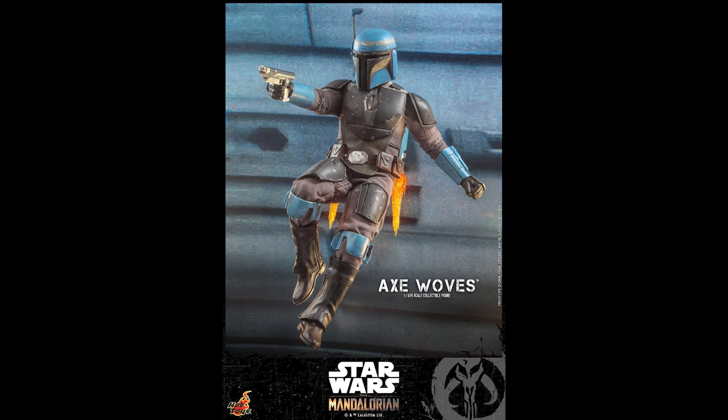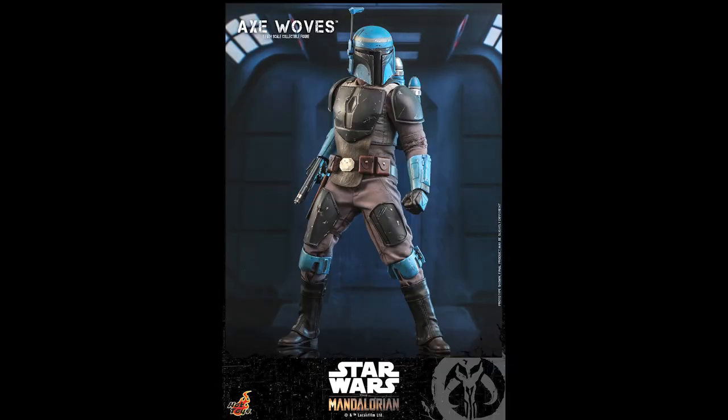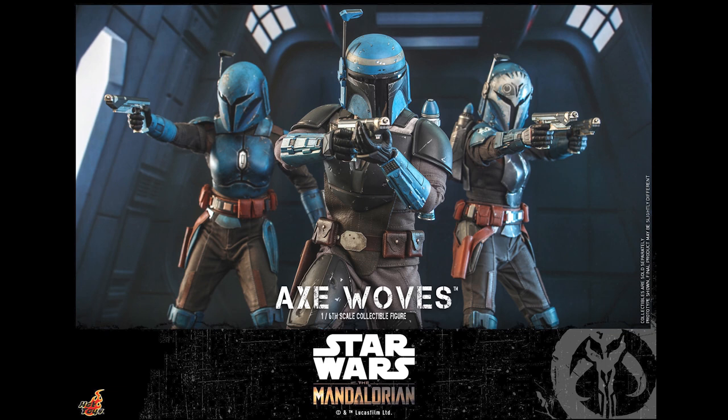Let me know in the comments how you feel about this figure. Is it an instant buy, do you have to think about it, or are you just gonna get Bo and Koska and call it a day? Or while you're at it, might as well add this guy to the mix. Let me know in the comments. Thanks for watching — give it a thumbs up, subscribe, and follow me on Instagram, Facebook, and Twitch. See you in the next video.